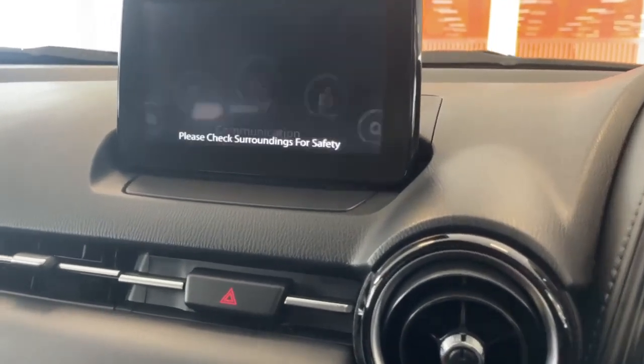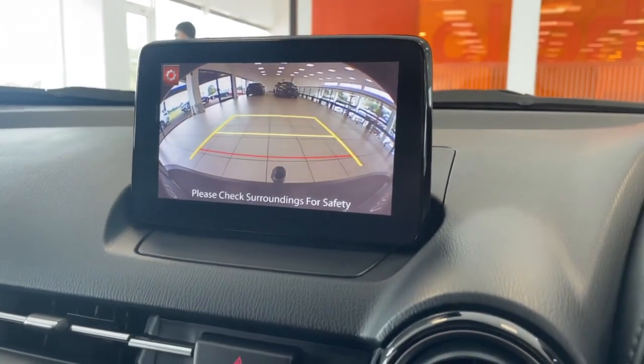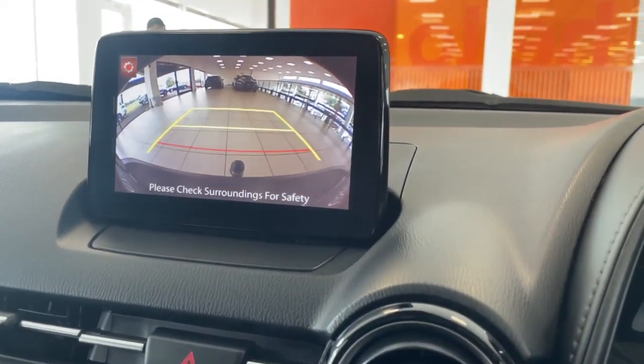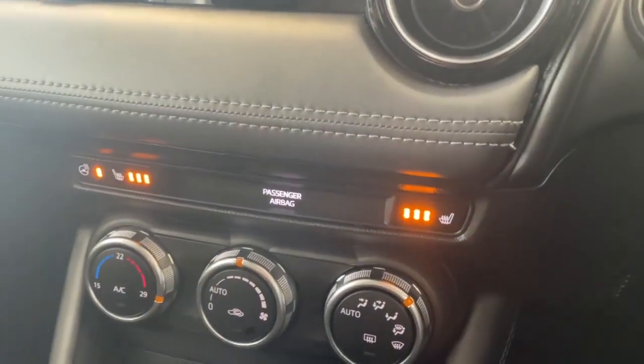When you put the CX-3 in reverse you have your rear reversing camera with guide lines, as well as your front and rear parking sensors — a really nice touch.